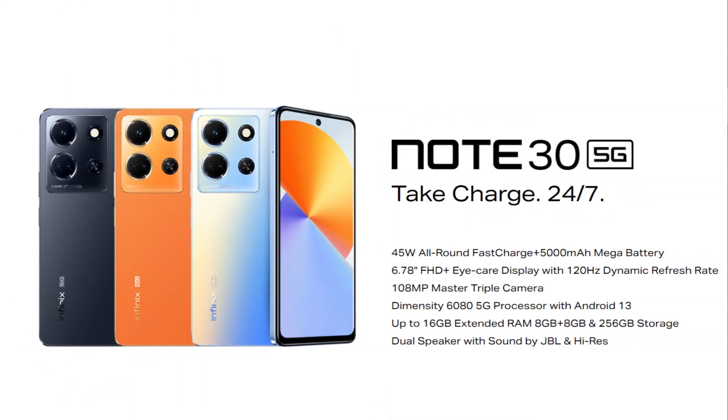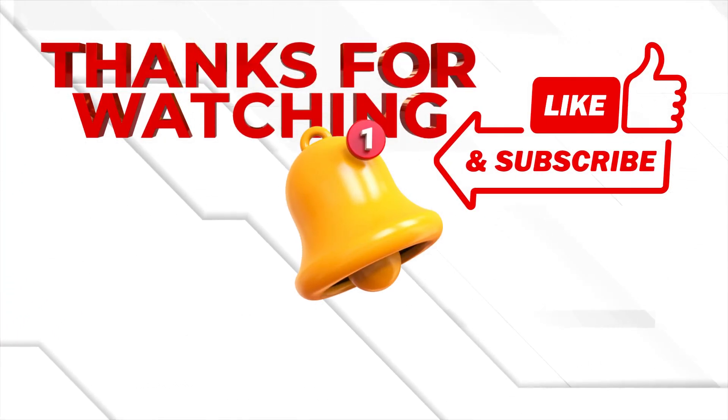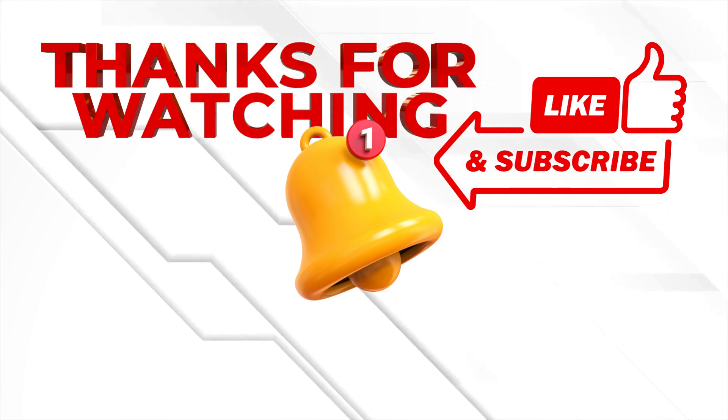All right, guys, that wraps up our review of the Infinix Note 30. It's a feature-packed smartphone that doesn't break the bank. With its impressive camera, smooth display, and powerful performance, it's definitely worth considering if you're on a budget. Let me know your thoughts in the comments below, and as always, thanks for watching.